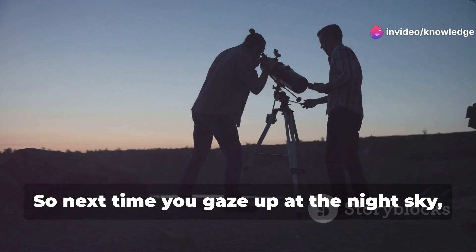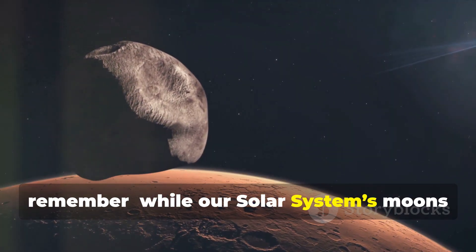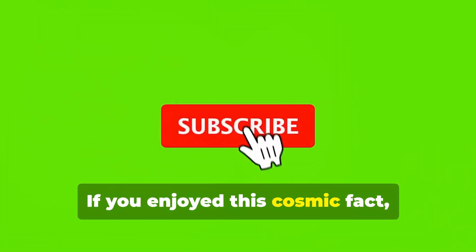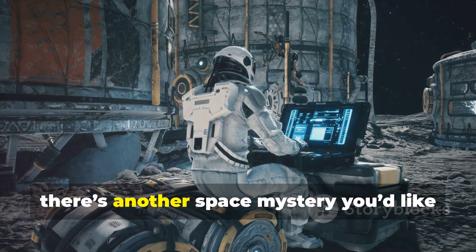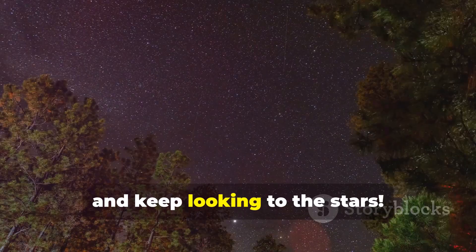So next time you gaze up at the night sky, remember: while our solar system's moons might be fascinating, they don't come with their own little companions. If you enjoyed this cosmic fact, make sure to hit that like button and subscribe for more space wonders. Let us know in the comments if there's another space mystery you'd like us to explore. Thanks for watching and keep looking to the stars.